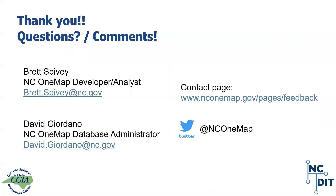Well, thank you Brett and David for the session. We got a good amount of questions there at the end. Y'all have a great last session of the day and stick around for prizes. Thanks everybody. Thanks for joining, guys. Thank you.